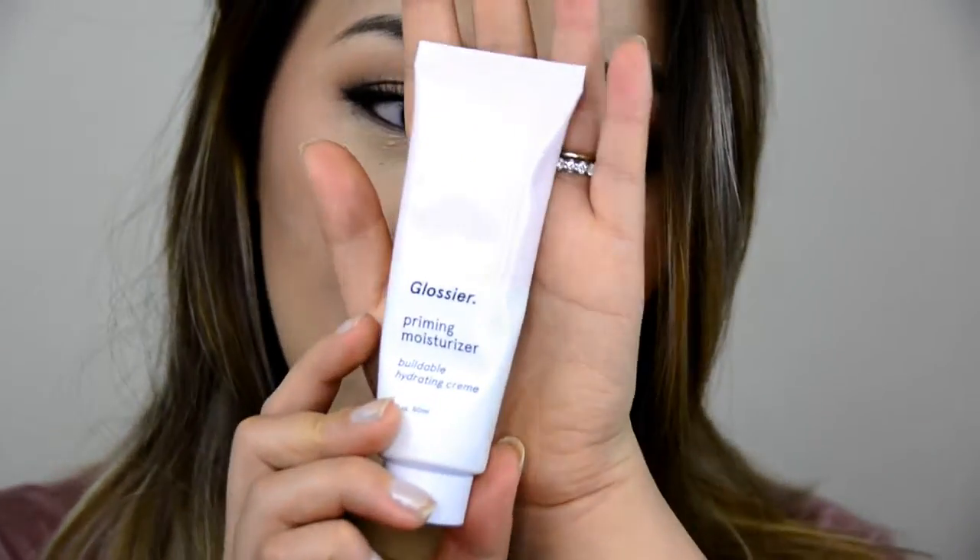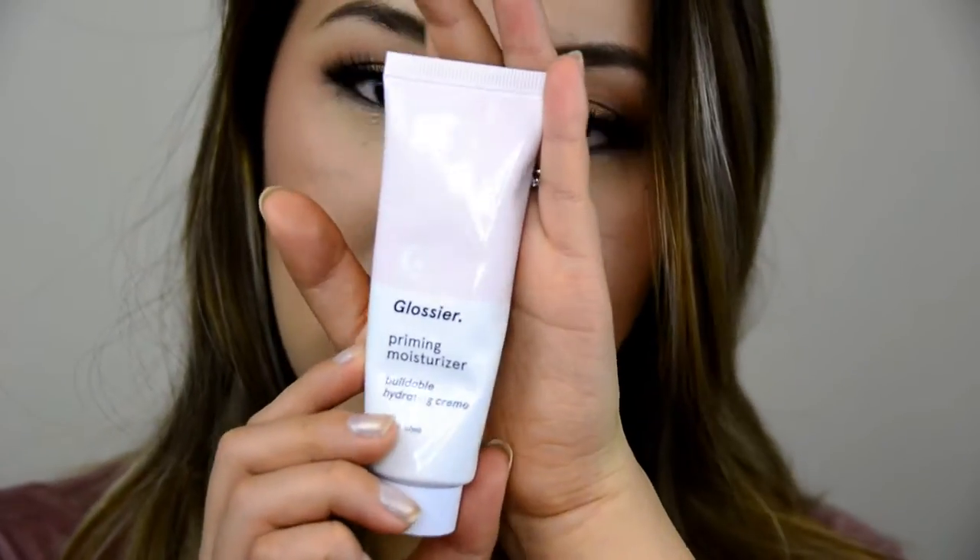The next product I got was from Glossier Phase 1, and it's called the Priming Moisturizer — it's a buildable hydrating cream. You're supposed to put it on your skin and it makes redness go away and primes your skin for the Perfecting Skin Tint. I've been using this and I really like it. It's super lightweight and has a bunch of really good oils — fruit extracts like honeysuckle, flower extract, radish, honey extract, tea, and shea butter. I love using this before my foundation, especially because it's one of those moisturizers that doesn't make my foundation melt off. I highly recommend it.